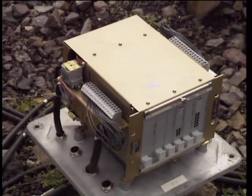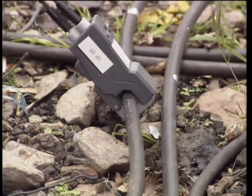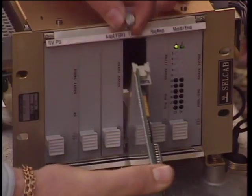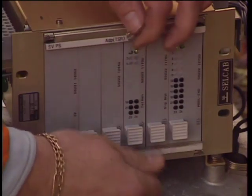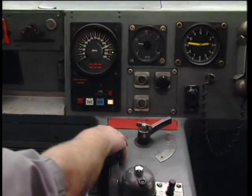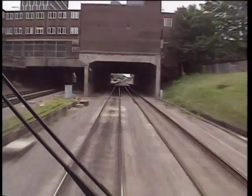The track data generated by electronics located in adjacent cabinets consists of fixed information, such as gradients, line speed, and permanent speed restrictions, and changing information, such as signalling data. Additionally, plugs or cards may be inserted to provide additional information such as temporary or emergency speed restrictions. In the driving cab, the integration of track data and train data provides the driver with all the information necessary to run the train safely and properly within all safety margins.